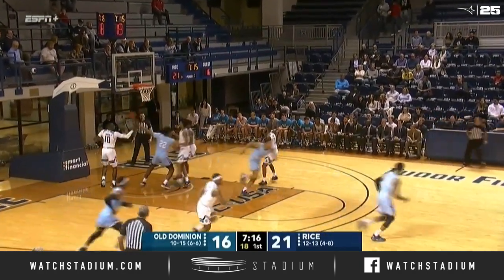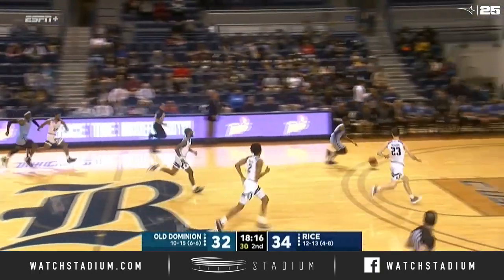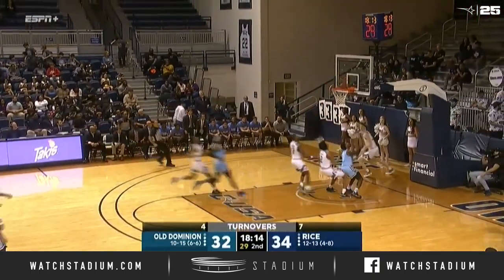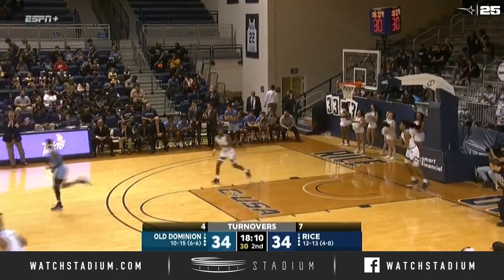That's where you have to punish Rice. Adams lost the handle, gets it back, now tries to dump it off underneath and it's taken away from Reese. Coming the other way — layup is good for Malik Curry, and Old Dominion has tied the game at 34.